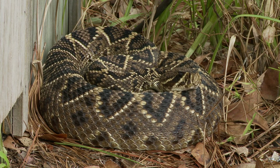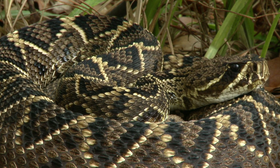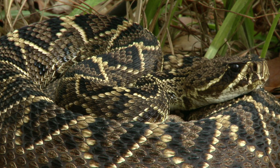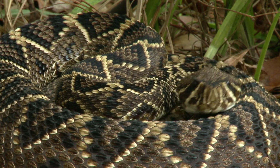Our neighbor called one day to see if I wanted to film a large diamondback, which was coiled next to her storage shed. She had gone in and out of her shed twice before she realized that the diamondback was coiled right next to the door.